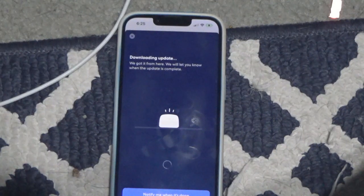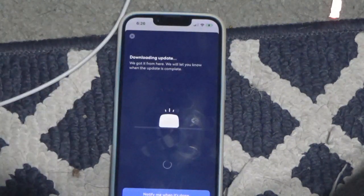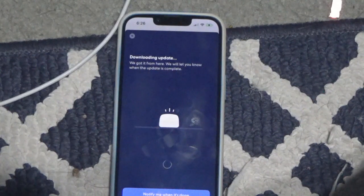It is now downloading. I will be back when this is done.